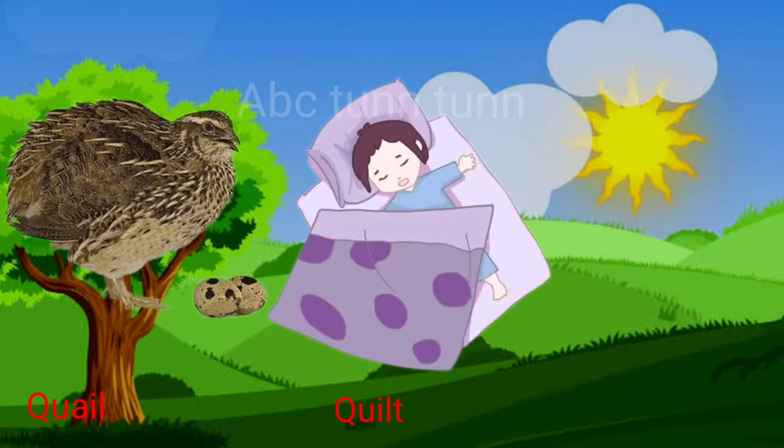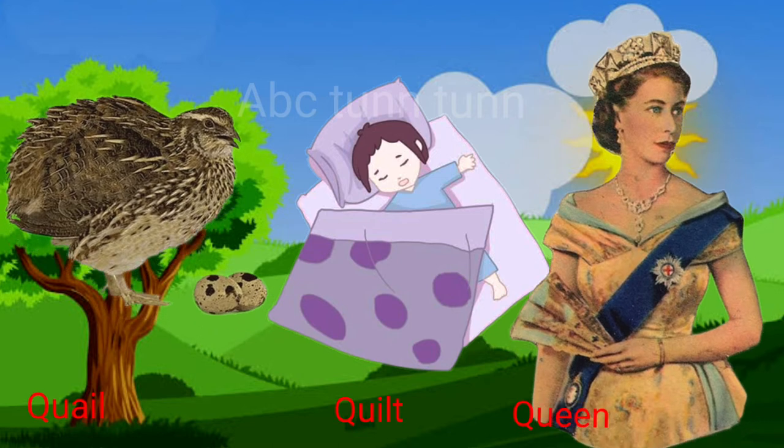Q is for quail. Q is for quilt. Q is for queen. Quah!